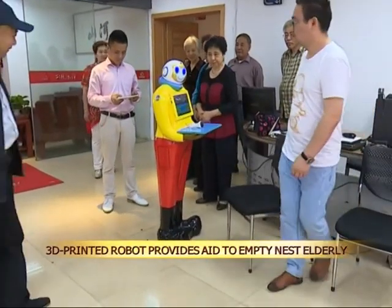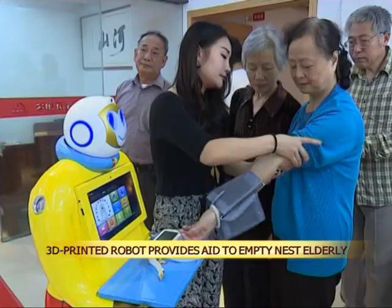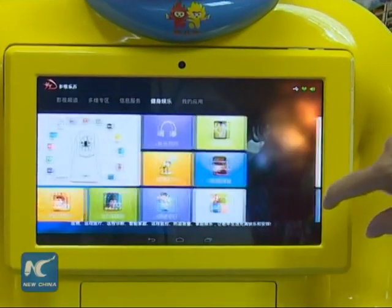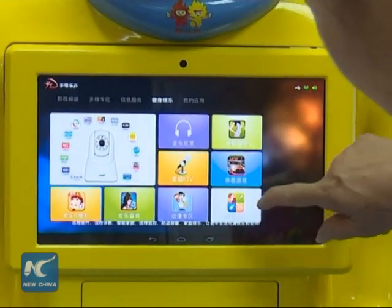A company in East China's city of Nanchang has developed a 3D-printed robot that can help elderly people who live on their own by monitoring their health, keeping an eye on their whereabouts, and even offering simple conversation.